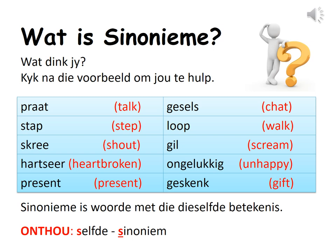Let us go through the table and try and find out how these words are related to each other. What do you notice? Synonyme is woorde met die selfde betekenis. Synonyms are words with the same meaning.